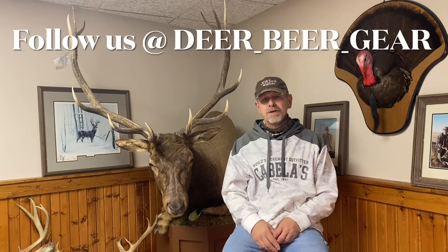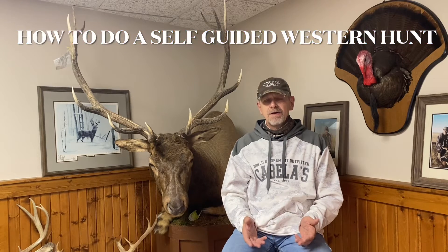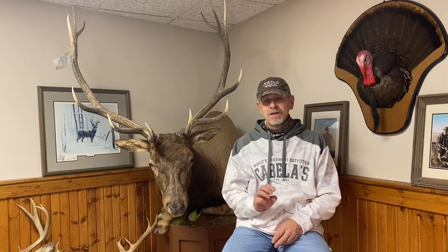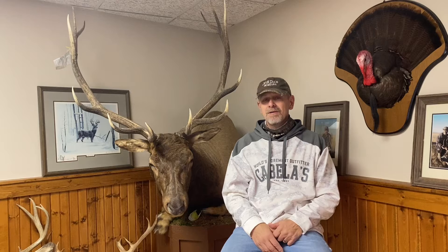Welcome back to Deer, Beer, and Gear. On today's episode, I'm going to talk a little bit about my out west hunting experiences in three states: Colorado, Wyoming, and Montana. Today we're probably going to spend most of the time talking about Montana, where I spent probably the last 20 years hunting.